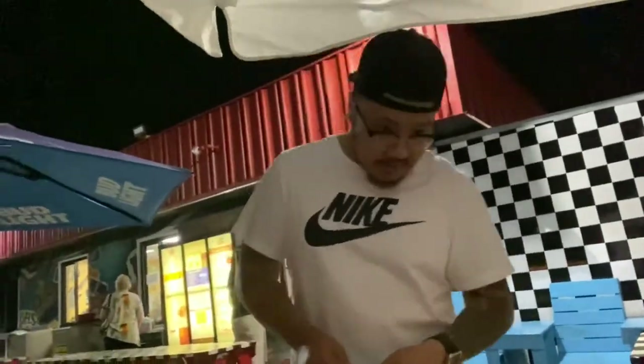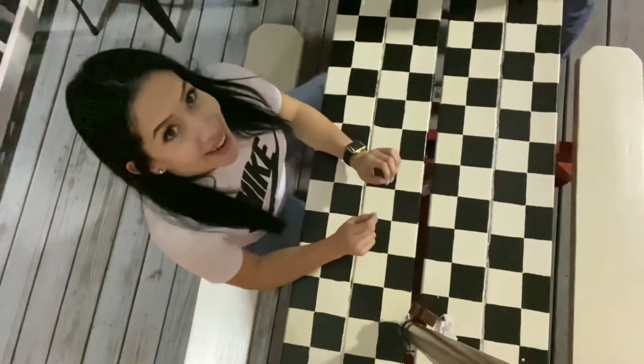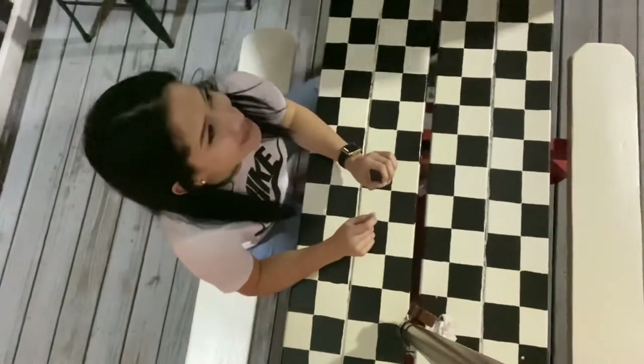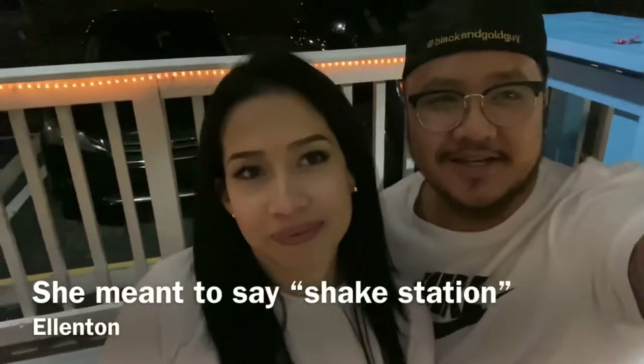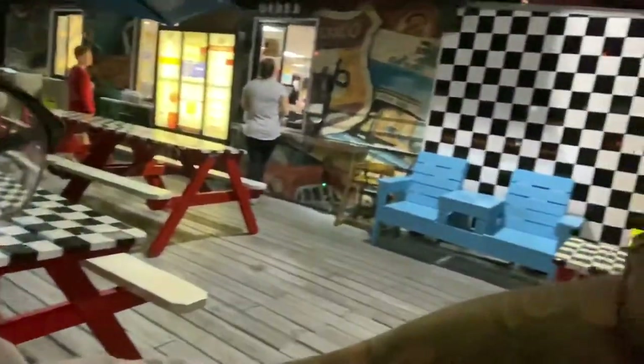I'm gonna sit under the Stella tent. Hey yo, what's good? It's your boy Jack. Welcome back to another vlog — today we're here at Shake Station baby! We have outside dining right now and we're gonna show you the inside too. Inside is pretty cool. It's kinda windy but feels good outside.